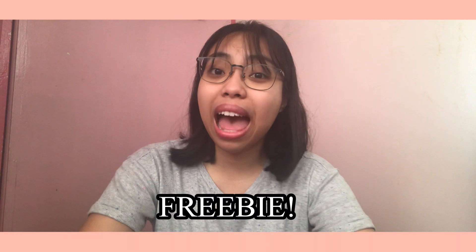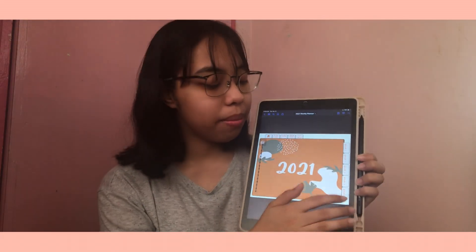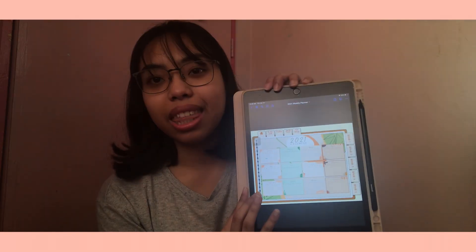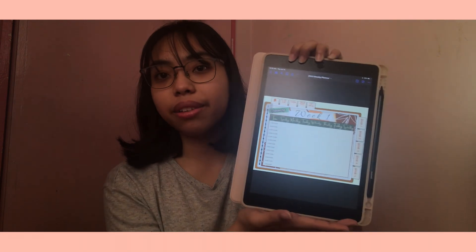Those are the 4 things that helped me during online class and hopefully they'll help you too. As I mentioned, I have another freebie — a weekly planner. Here it is. It looks similar to the monthly planner. I have a to-do list, notes, and a 2021 calendar. It's a pretty big file. I have 5 weeks laid out so you can schedule the things you need to. I'll be making a more in-depth video of the planner. For the monthly planner, head to part one of this online class essentials video, and for this weekly planner, check the description box below.